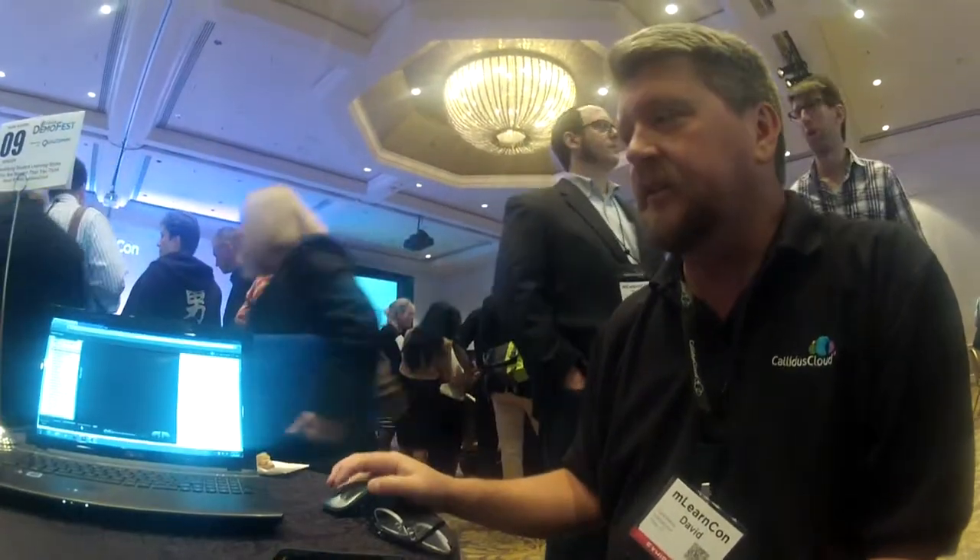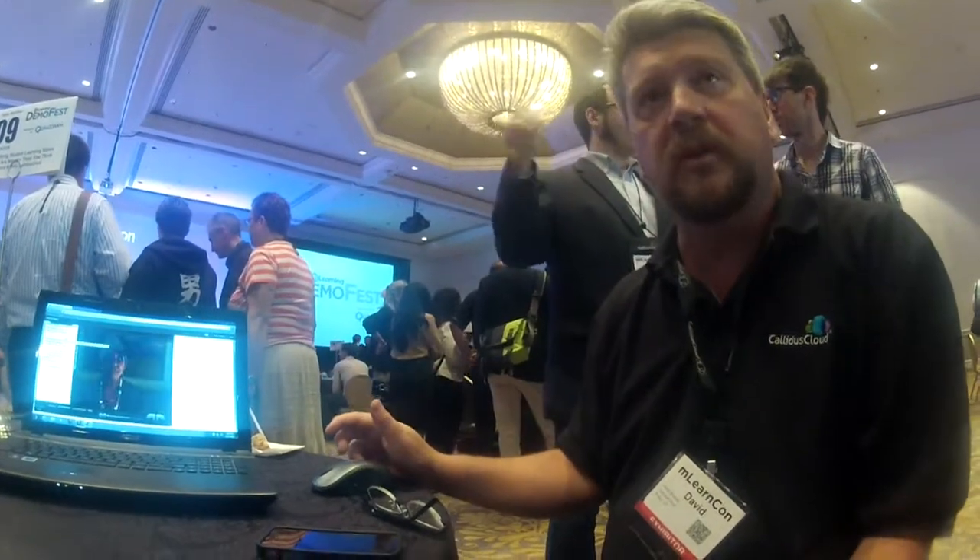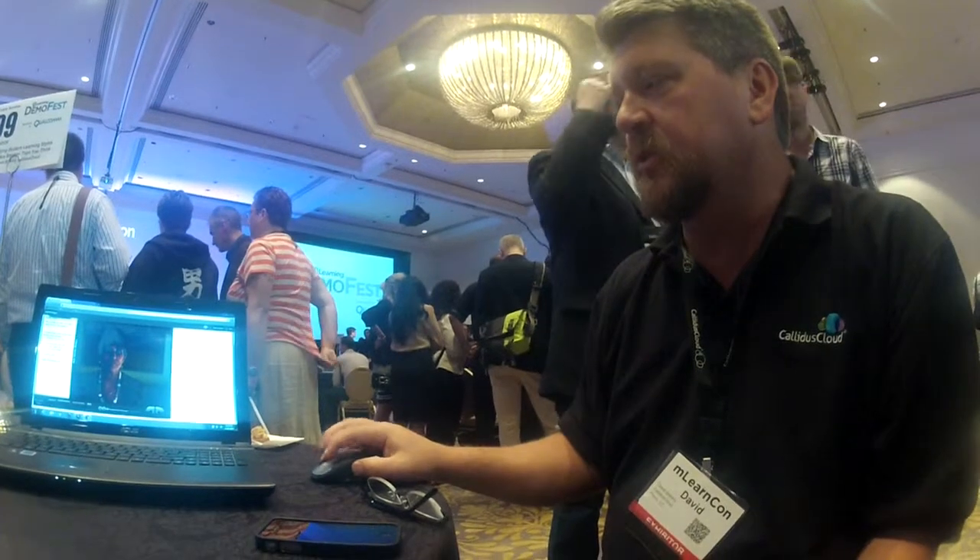I'm David Blakely. I'm with Calivus Cloud. And this is a course that we put together for a client. It's called You Are Smarter Than You Think.